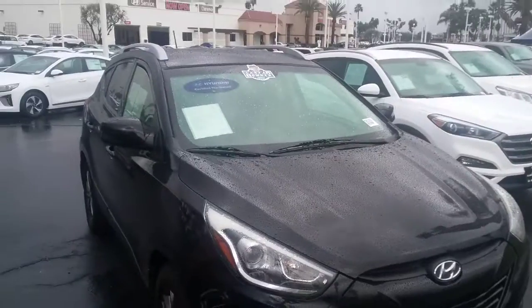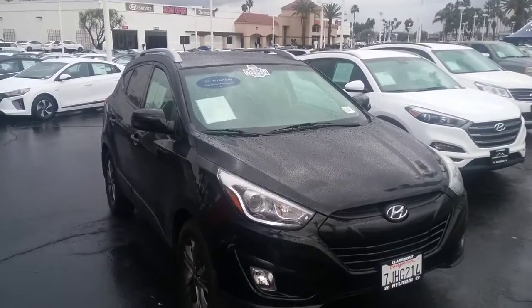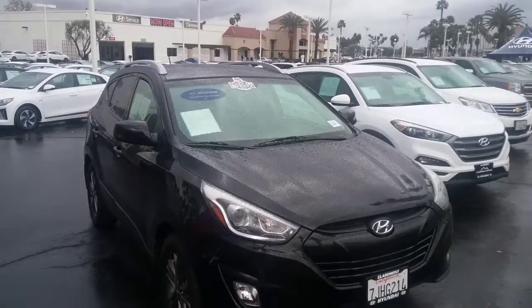This is a one owner Tucson. We'd love to have you in right here at Claremont Hyundai. Hope to see you in soon. Thanks Christopher.